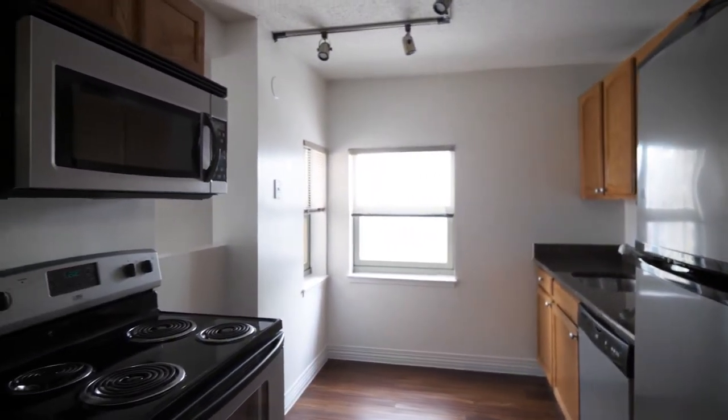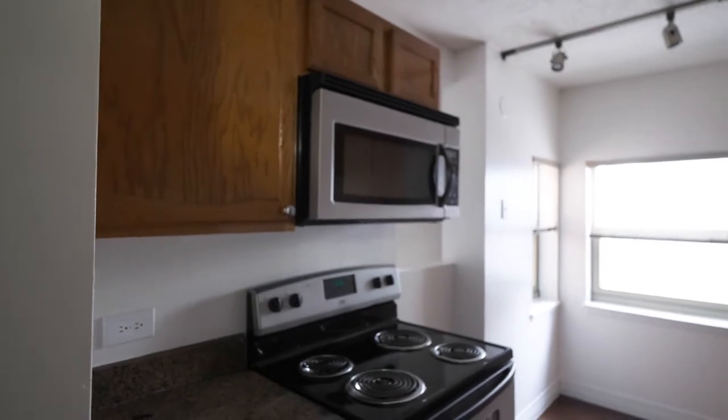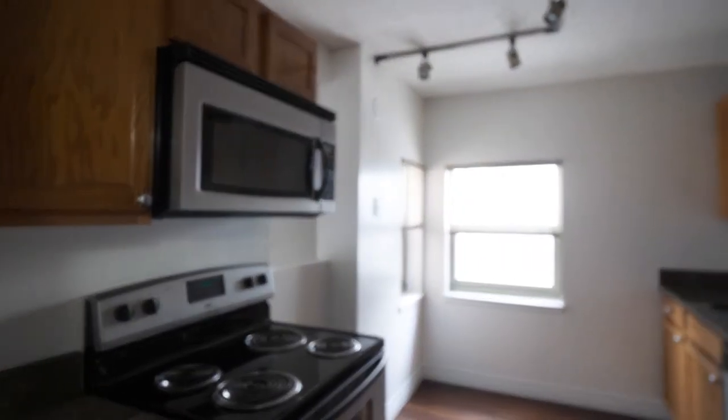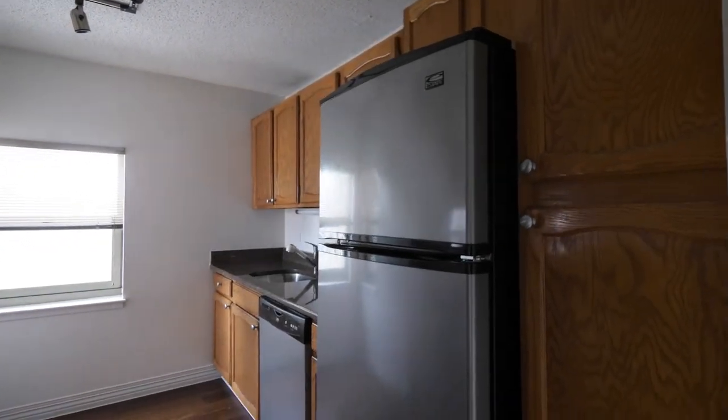Gotta love the appliances here. We've got granite countertops, stainless steel appliances. These kitchens look really great. Two windows in the kitchen — you don't often see that. And you've got a pantry cabinet for additional storage.